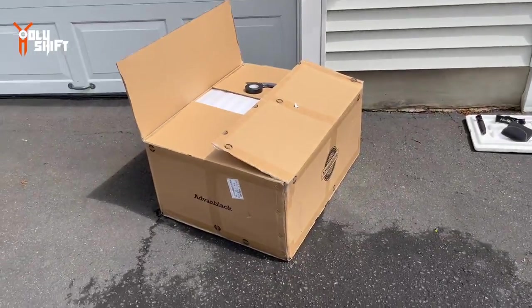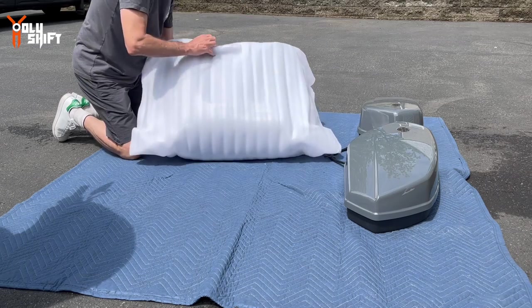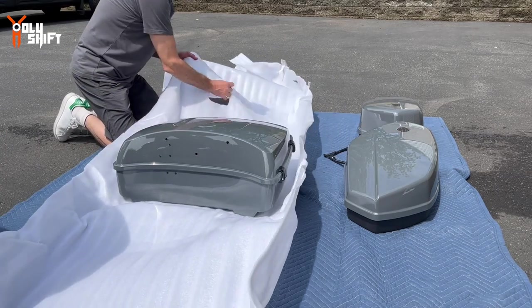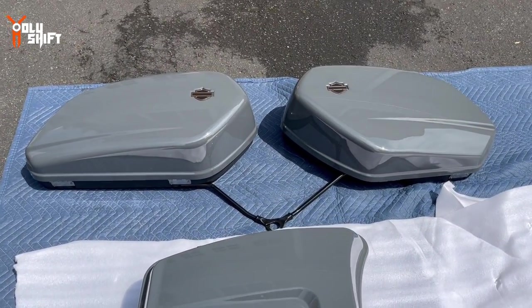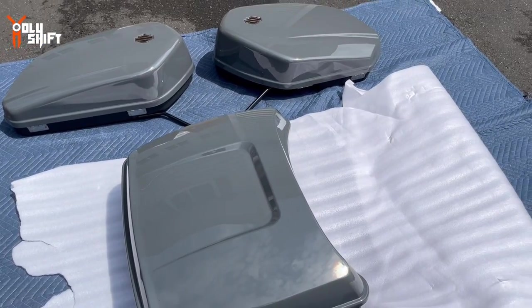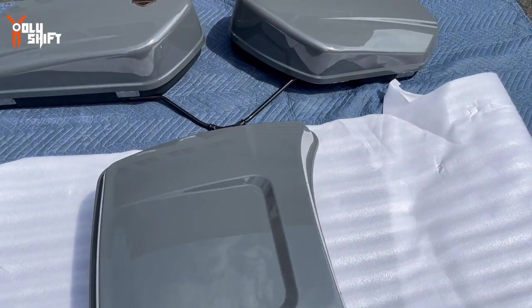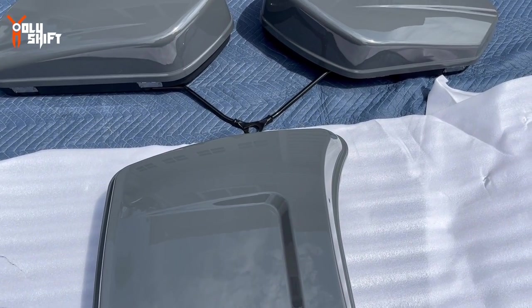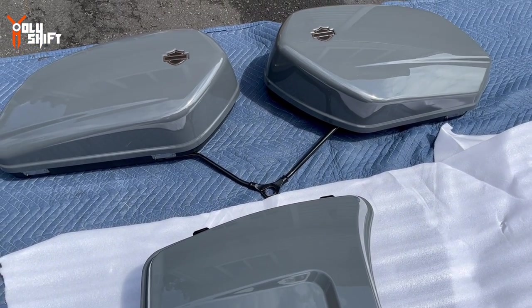You can see the sizing difference — the right one is smaller. Now over here is the Advan Black package I just got from Alan at Advan Black. I actually opened it yesterday in the house because I was so excited. This is the first time on video that I know of that Advan Black is trying out this color match. This is the tour pack and the saddlebags — let me tell you it is almost a hundred percent match. The tour pack is slightly darker, but not significantly.